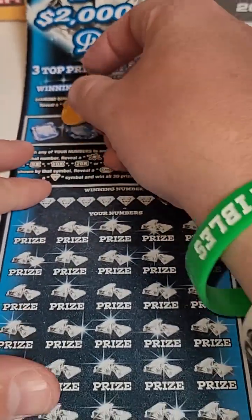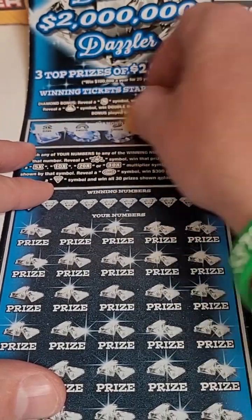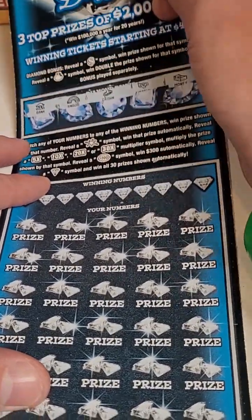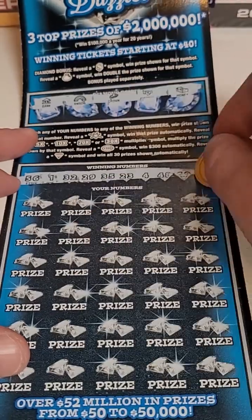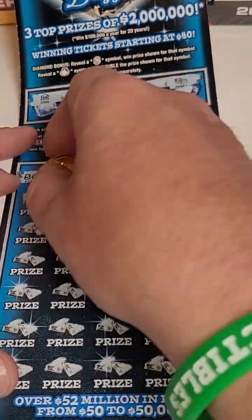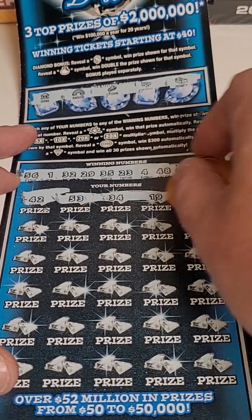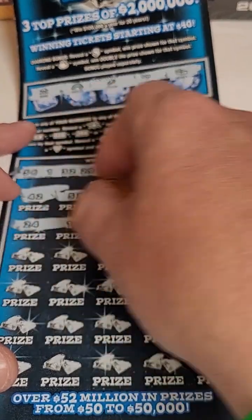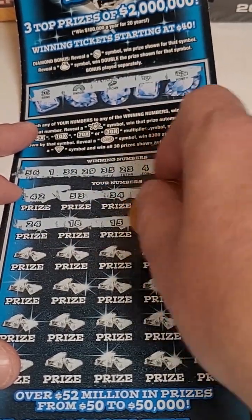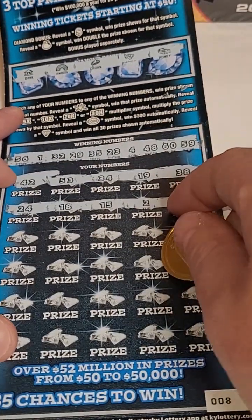Ticket 8 will make it $90 in this video. Come on, big winner — we want the thousands or hundreds. Let's see if we can pull it off. Numbers: 42, 53, 34, 19, and 38. Then 24, 18, 15, 2, and 3 — not seeing anything there.